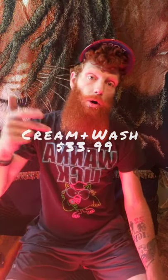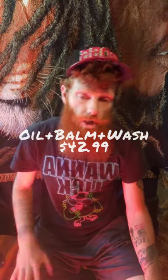He's also got an eight-ounce beard wash for $17.99, which includes coconut and argan oil — haven't tried it yet but I'm really looking forward to it. He offers several combos: oil and balm for $26.99, oil and wash for $27.99, cream and wash for $33.99, oil balm wash for $42.99, and the oil cream wash for $45.99. The only combo missing is oil and balm and wash and cream all together, but that's literally the only thing missing.